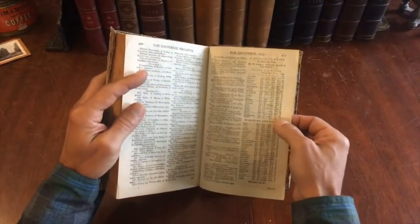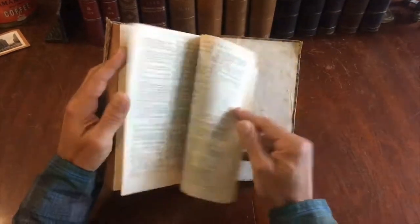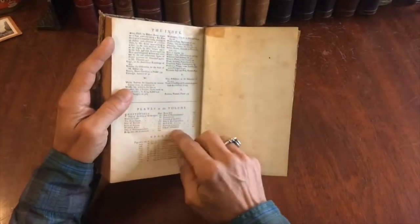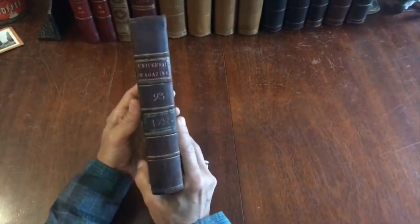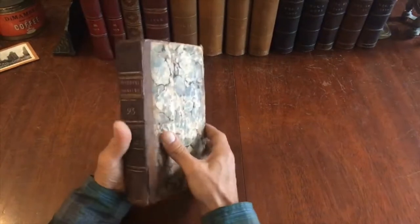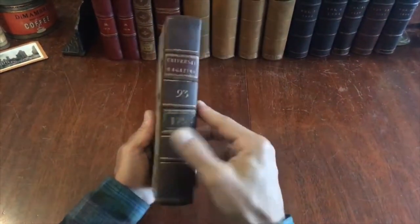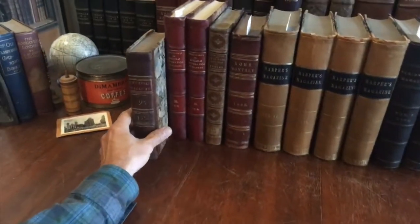Here's a fifth county map — Oxfordshire — so there are five county maps in total. Here are prices of stocks, and at the rear is an alphabetical and very detailed index to the entire volume, along with the list of plates. The joints are cracked but the boards are still firmly attached by the binding cords. This book is available now online from me, Brian DeMambro.